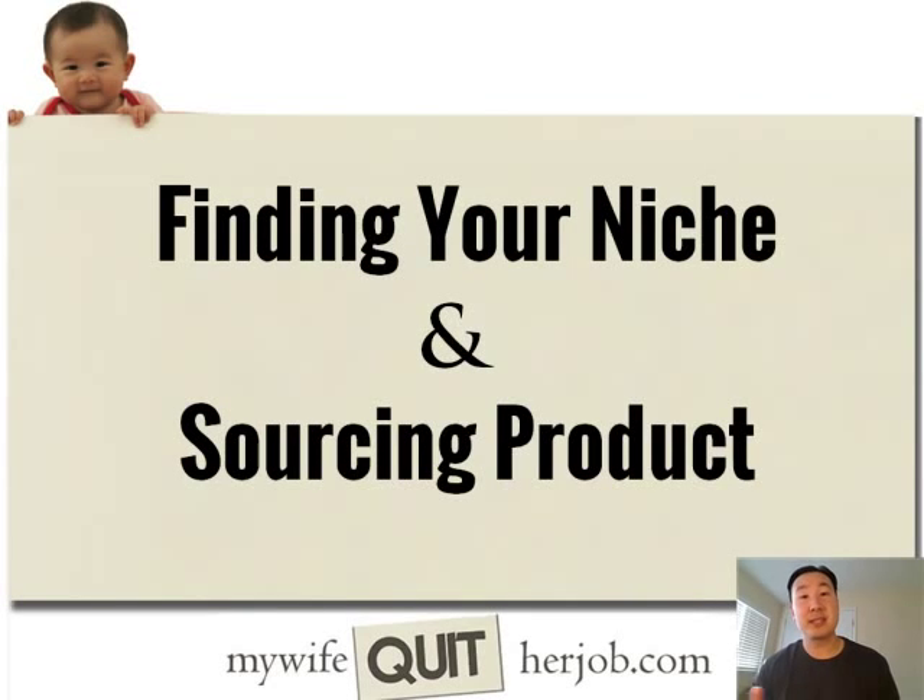Welcome to another lesson in this free six-day mini course. Today we're going to be talking about finding your niche and sourcing products to sell online.